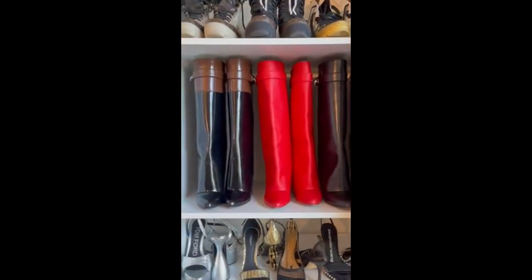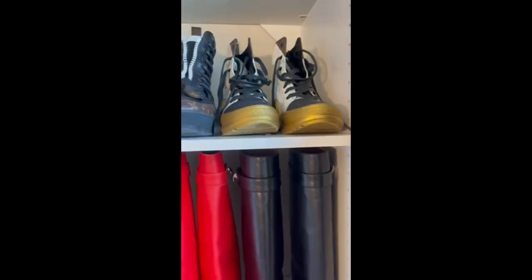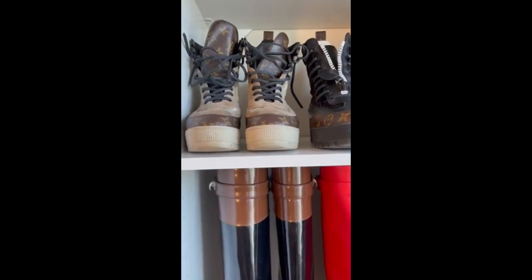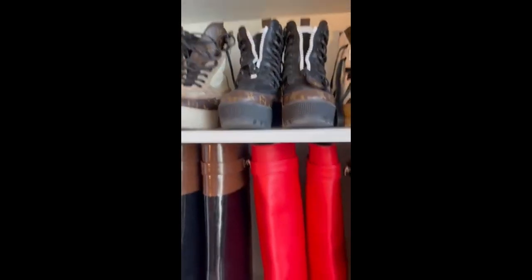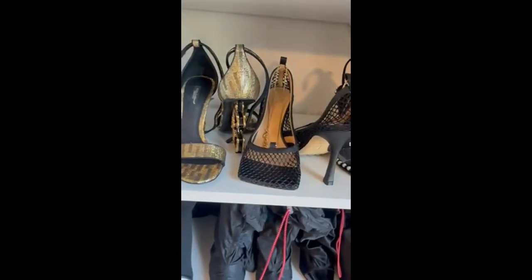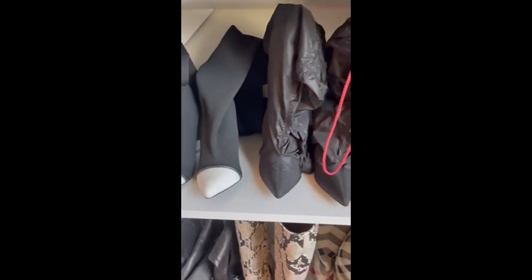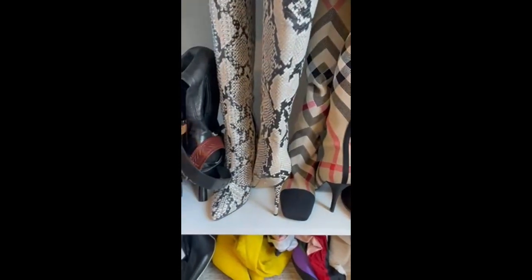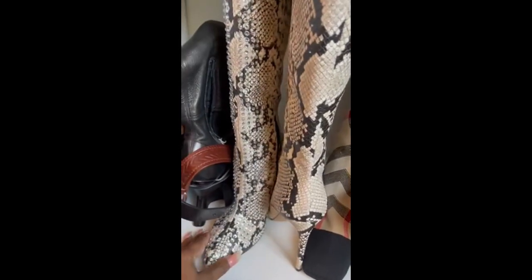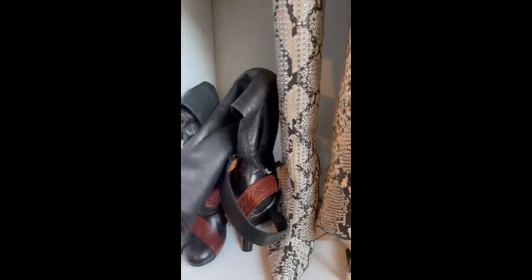These are my Givenchy boots. Louis Vuitton shoes — I used to love these desert boots up here, these are my favorite Louis Vuitton shoes, my go-to shoes. Of course, those are Alexander McQueens. Bottega's. Dolce & Gabbana. Tom Ford. Christian Dior. Burberry. These babies right here are not a high-end designer — these are by J-Lo, Jennifer Lopez. I got these at DSW in Atlanta, but I love this boot. Tom Ford.